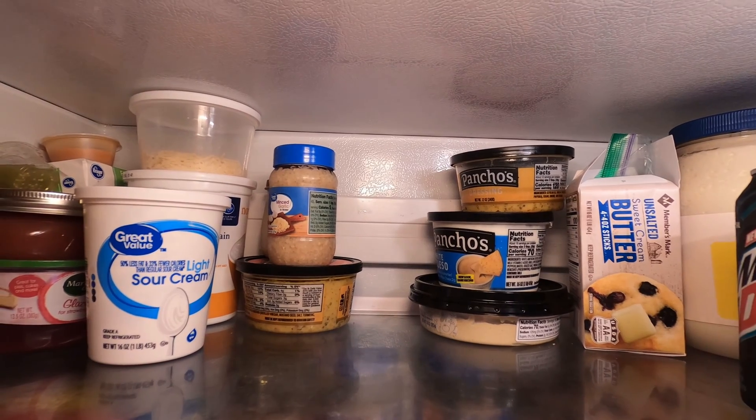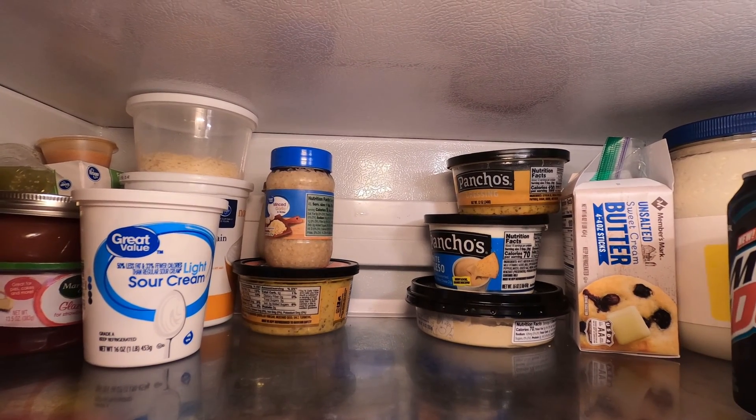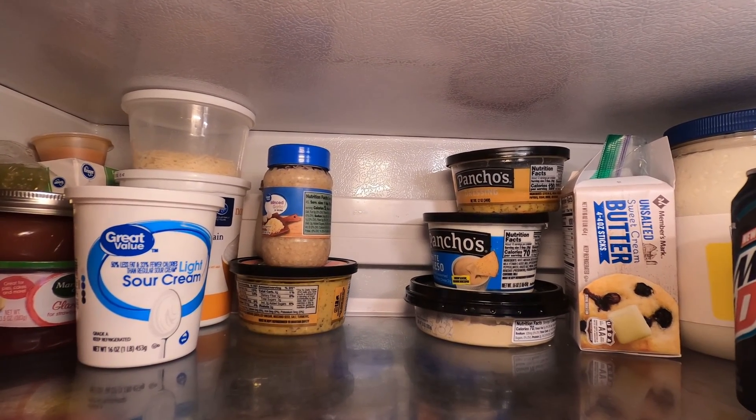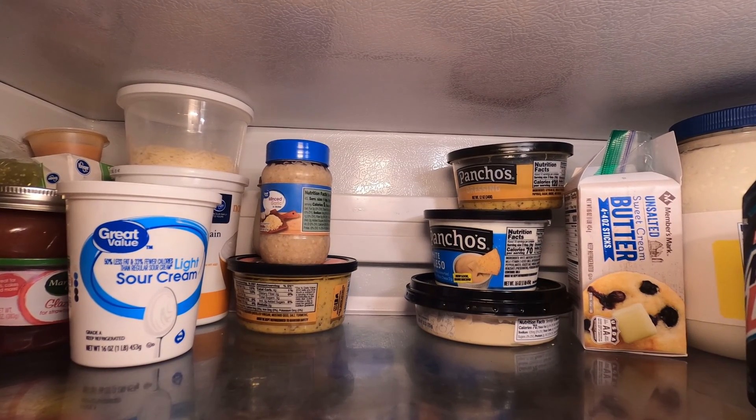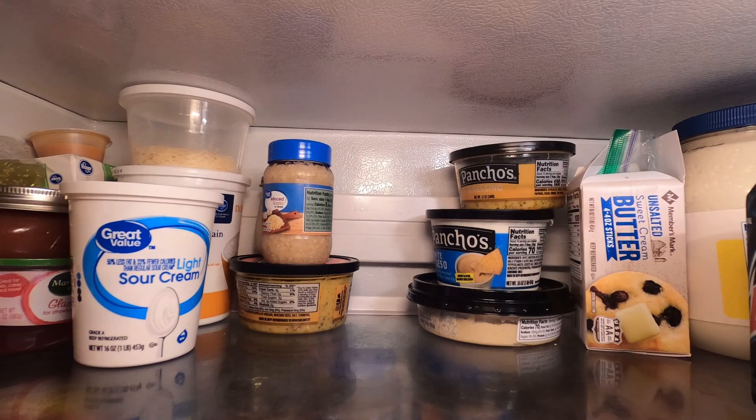This fan here is located inside the refrigerator behind the front panel, and that's going to blow air across your cooling coil into the compartment of your refrigerator. To fix our refrigerator's cooling issue, we had to tap into the coolant system.